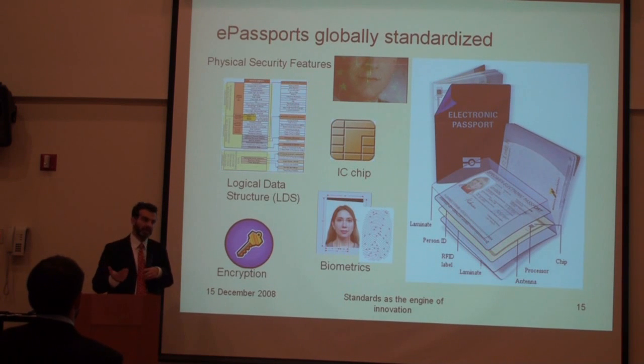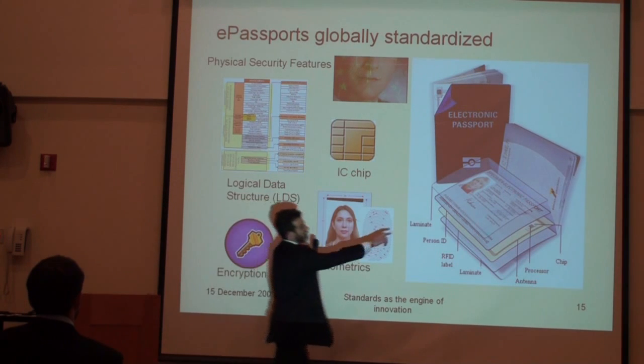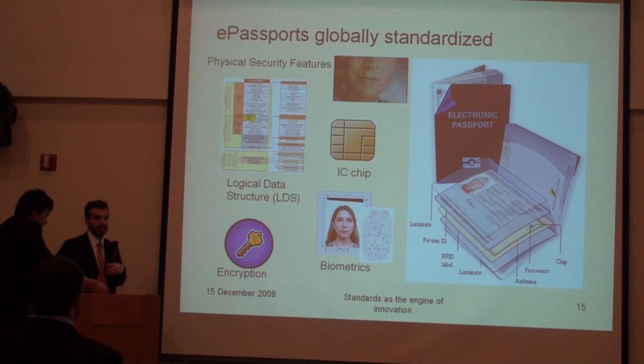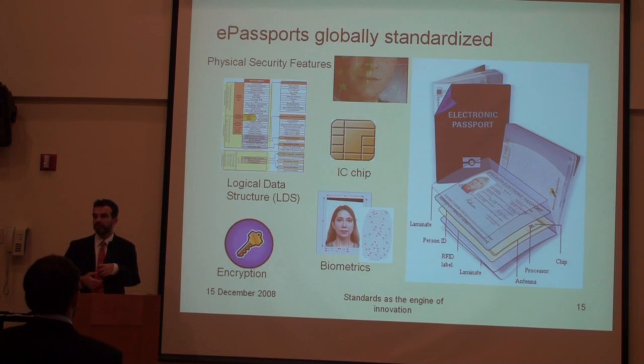The face is anyway on the passport, right? So the facial recognition is sort of an obvious biometric to deploy on the passport, and they made that a mandatory biometric in the passport process.